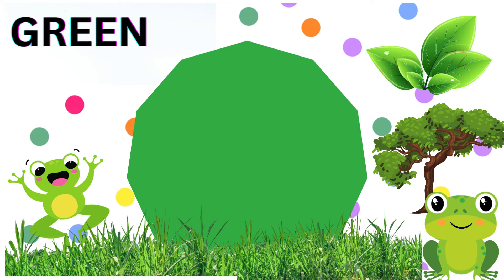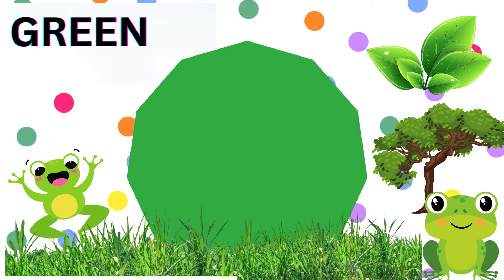Green is next. G-R-E-E-N, green. Look at the fresh green grass under our feet and the tall trees reaching for the sky. Can you spot any hopping green frogs?